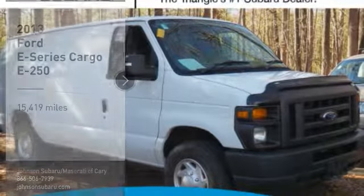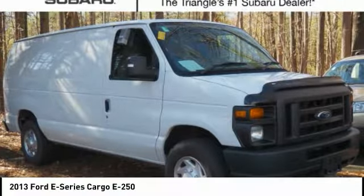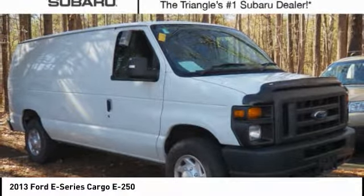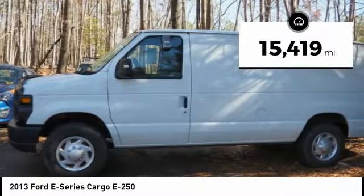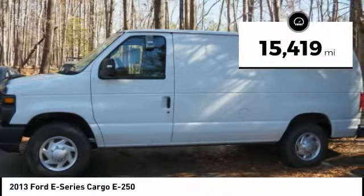Make a great choice today with the 2013 E-Series van. Max utility and space — the E-Series has it covered. This vehicle has less than 20,000 miles. Here are some of this vehicle's great options.